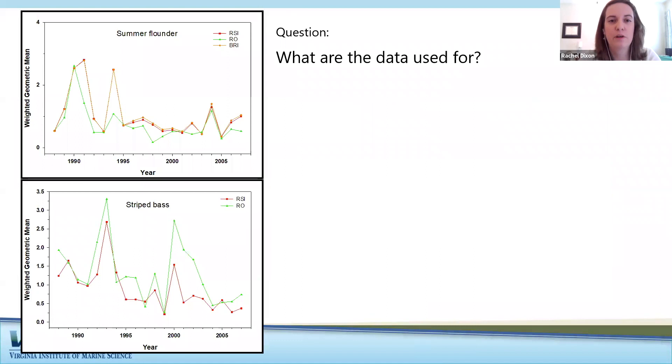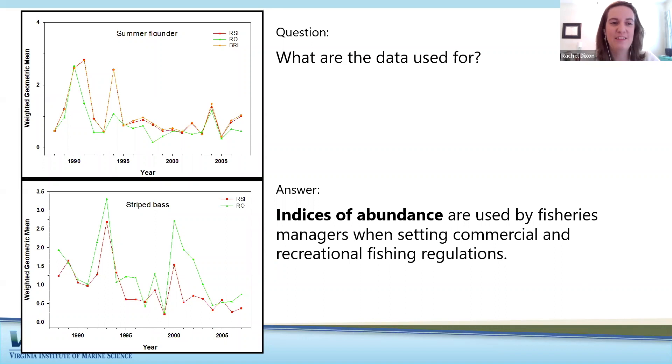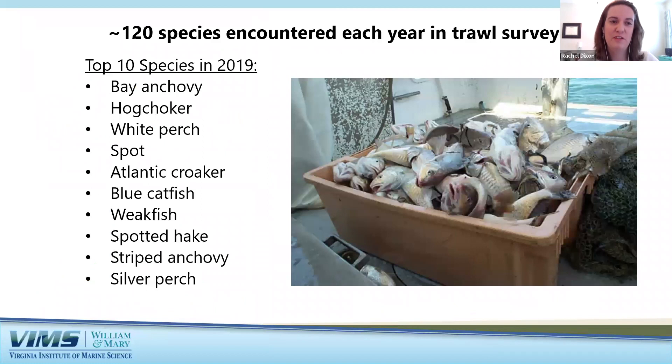Each survey has different target species. We catch fish, identify and measure them, and assess environmental conditions at the time of catch. One key use of these surveys is to develop indices of abundance, measuring the relative size of each year class. This lets researchers and fishery managers predict the future abundance of stocks and manage these species. In the trawl survey, we encounter about 120 unique species each year. The top 10 list for 2019 might surprise you in terms of which species are most abundant in the Bay.